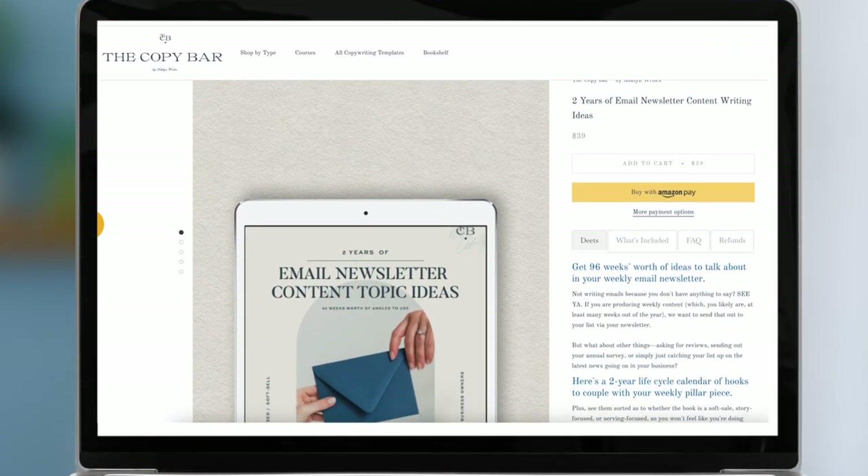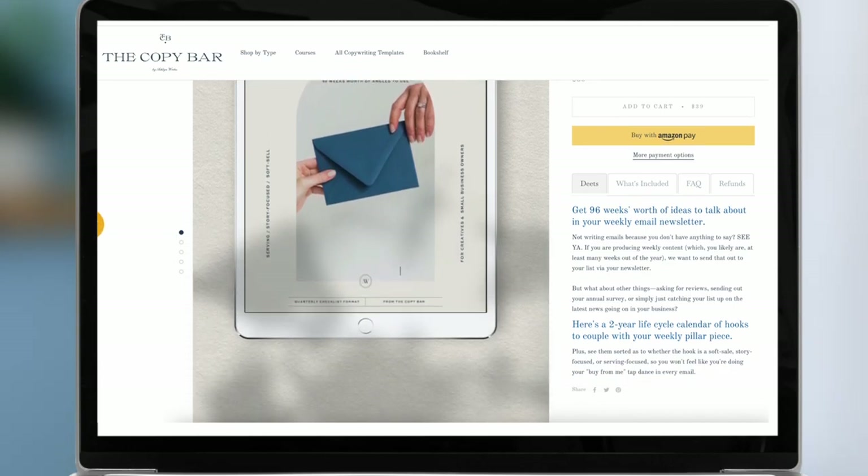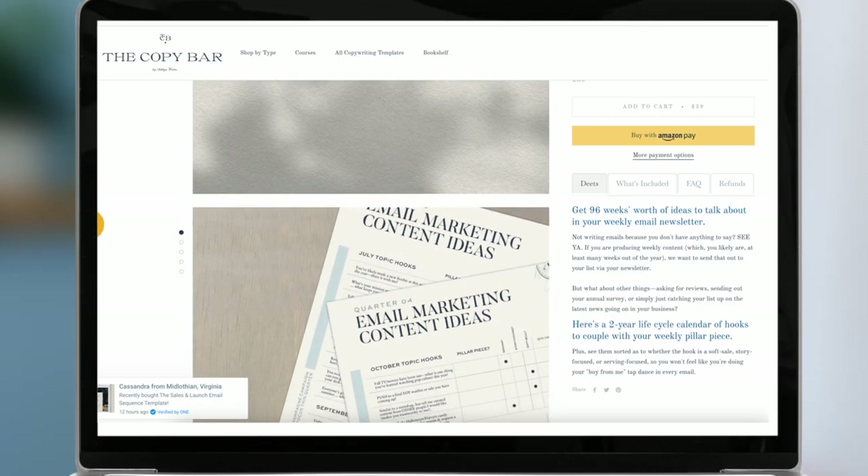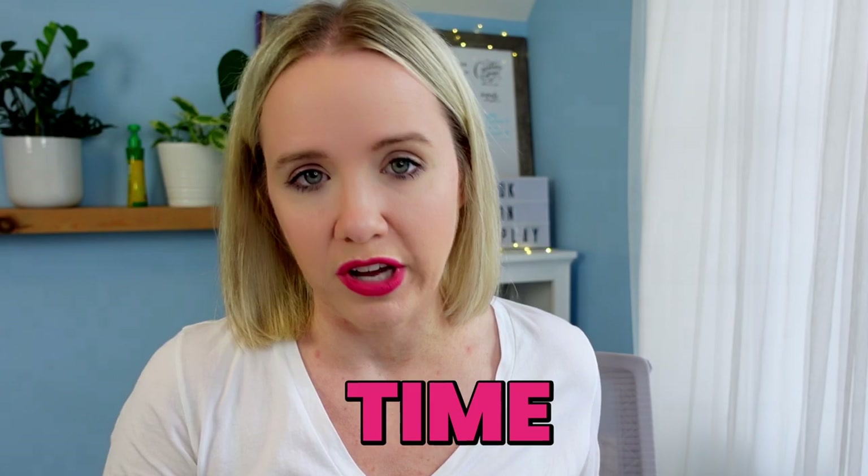It's very helpful and it's solving that one problem for that one person. For example, what Ashlyn does is she gives you two years' worth of email content for business owners. It's templated out so it works for any niche, but it gives you a jumpstart — you're not having to think about what you're going to write in your email this week. She's giving you a solution that saves you time, and because it's all in Google Docs, delivery is super easy — you just send them the link.